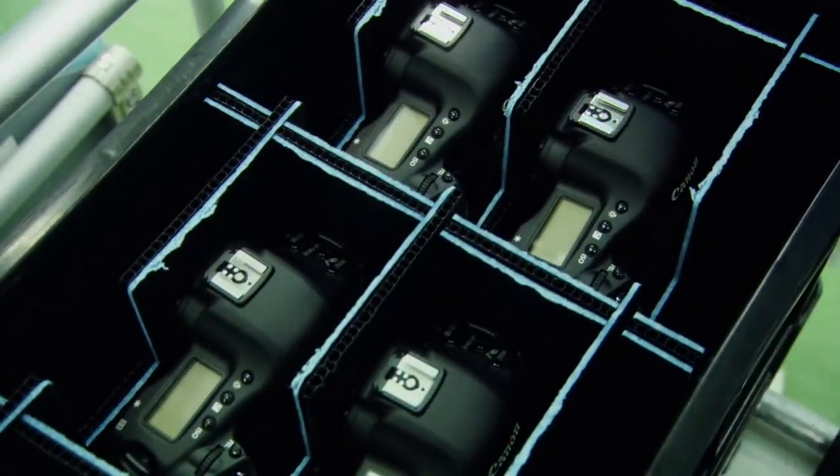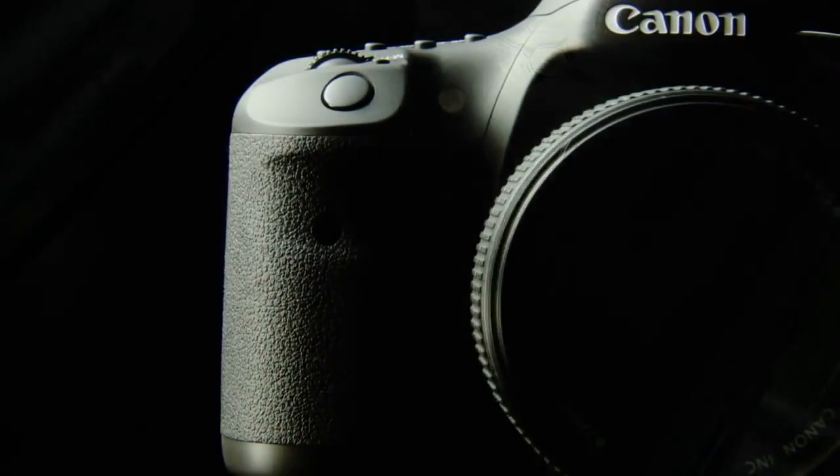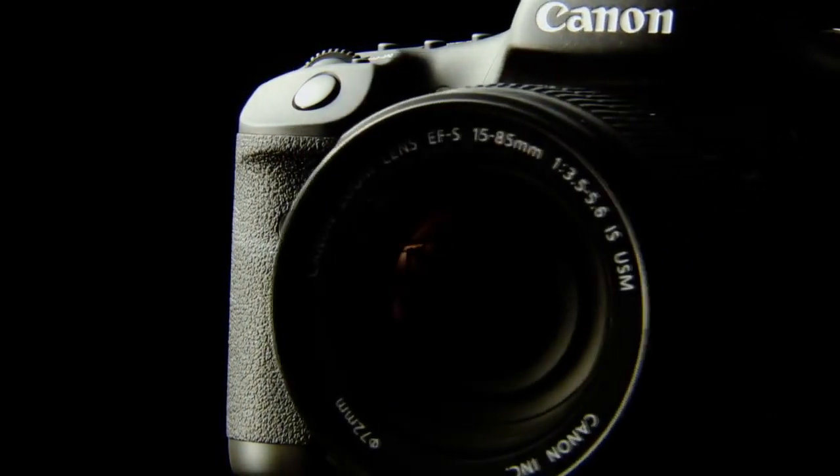The superior quality of Canon digital cameras is made possible by the company's advanced technologies and production systems.